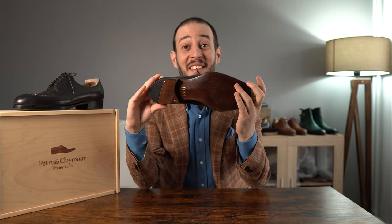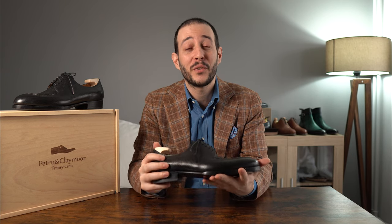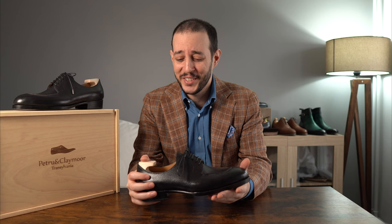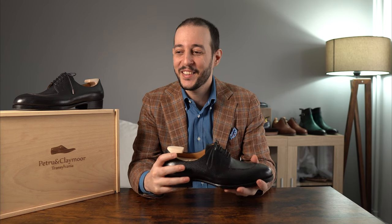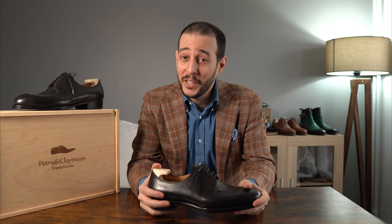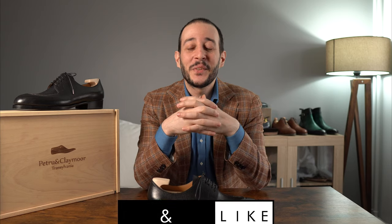That's all I had to say about these shoes from Petru & Claymore, Transylvania — superb shoes, amazing leather, very nice design, excellent sole, excellent features, amazing box presentation, and pretty good value for money if you're looking for a great handmade shoe with a good fit. I'd like to hear what you guys think about the shoes in general, whether you'd consider them, and what you'd like to see from the channel. If you enjoyed the video, please leave a thumbs up and subscribe so I can bring you more amazing content.